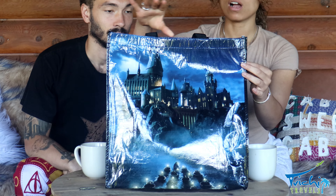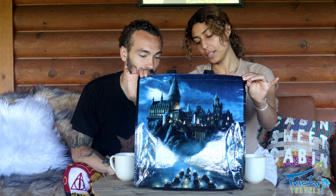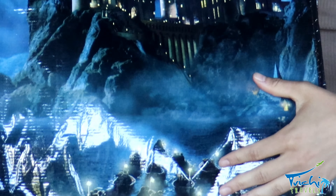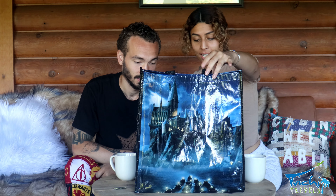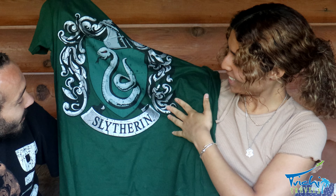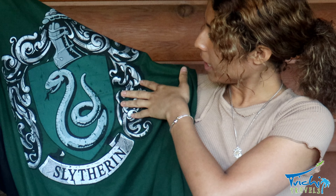Up next, we have this other tote bag that we got. This is designed as Hogwarts Castle — you can see the kids coming in on the boats, the first years. Down here, the kids are on the boats as they do when it's their first year at Hogwarts with Hagrid. So let's see what we have in this bag. First up, we have this Slytherin shirt. The color really stands out — the silver on the green. Yeah, this one's really nice. It has the snake on it.